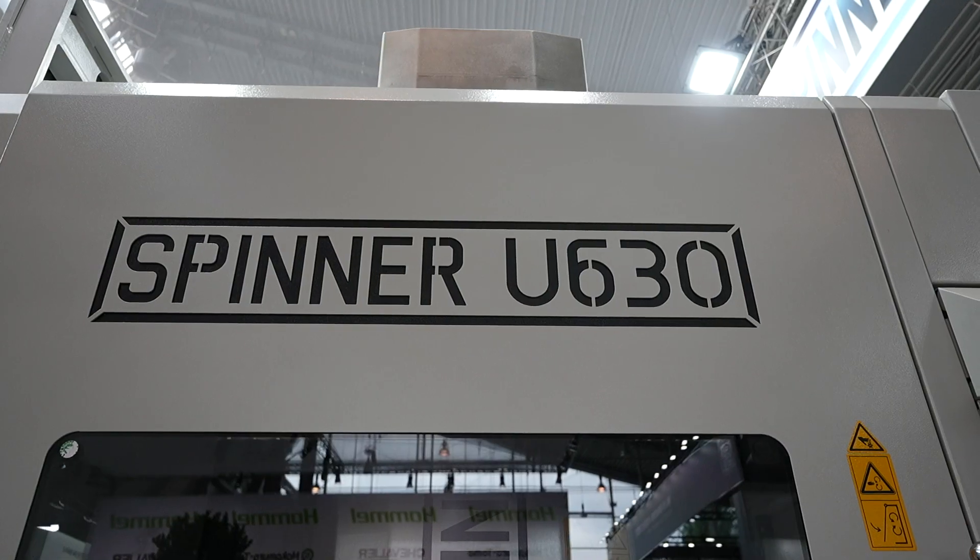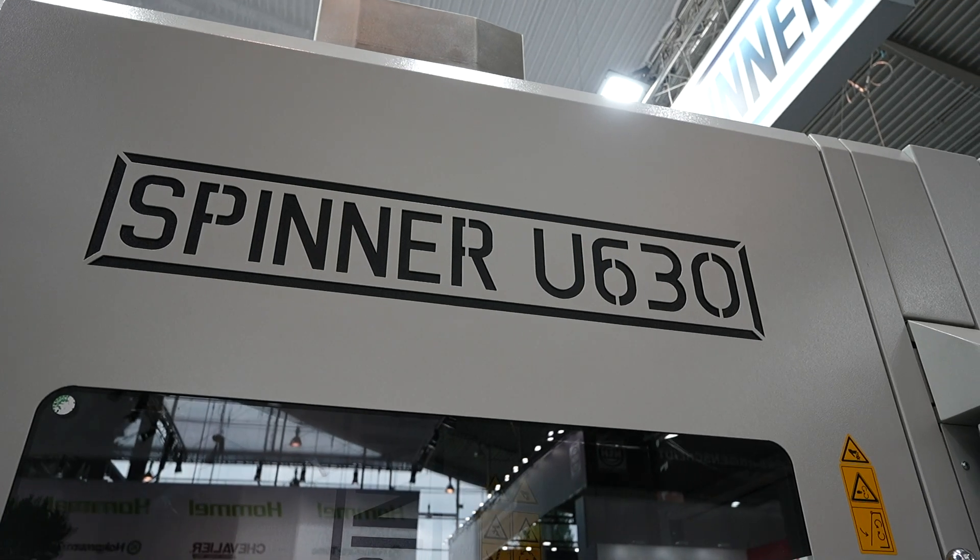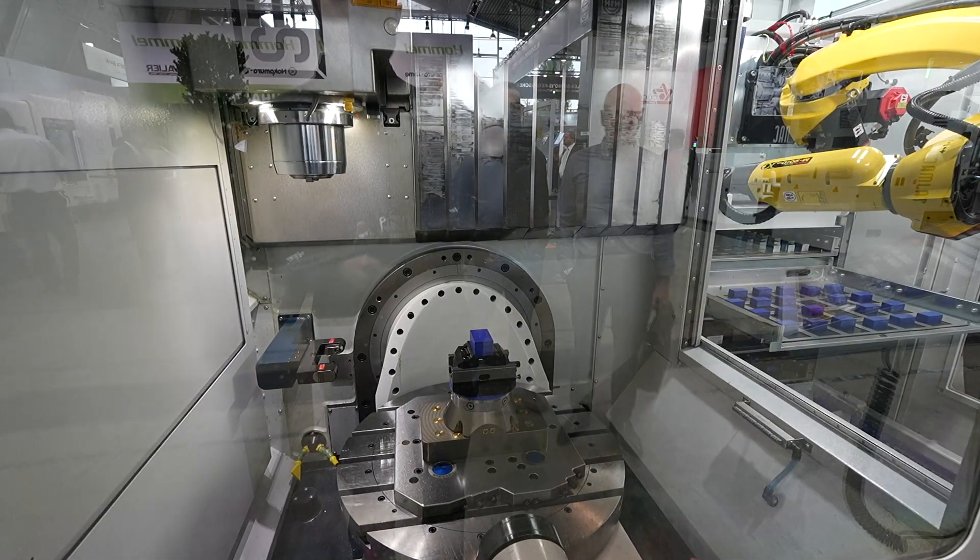Axel, you have 5-axis machines here on the show from Spinner and this one's your best seller I believe. Yes, the U-Series is our best-selling 5-axis machine. We produce and sell about 500 machines a year and we have several versions — we have a lot of options, different controls, different spindles, different sizes of machines and different automation also.